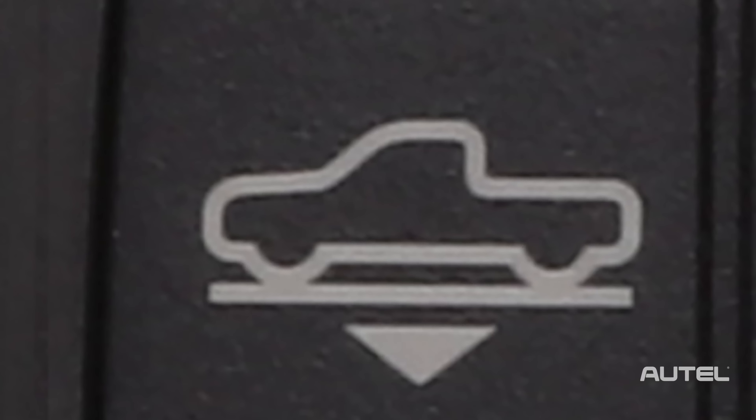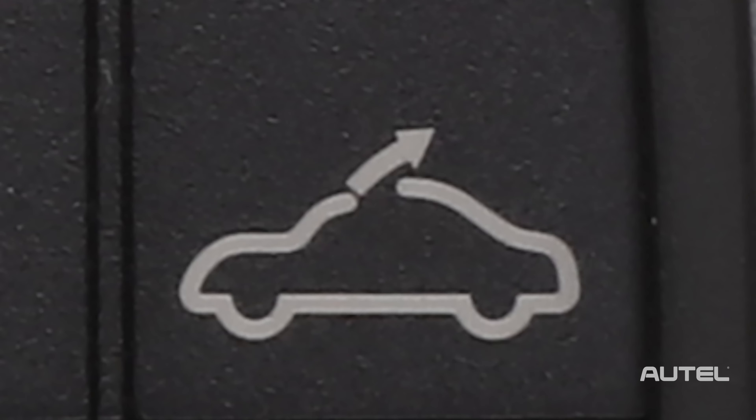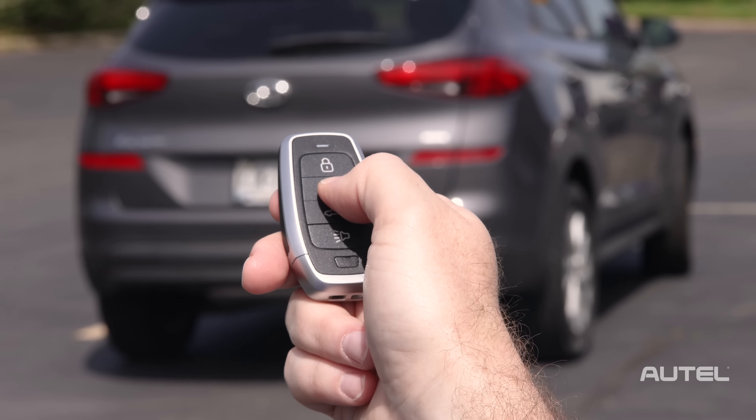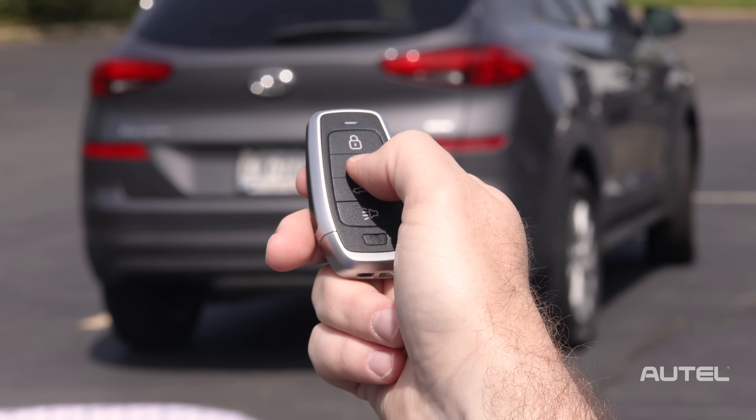Remote start, lock, unlock, trunk, panic, air suspension, cabin temperature, charge lid, and convertible top function button combinations are all supported. The iKey even supports ultra-long range, 130 feet, frequency transmission.